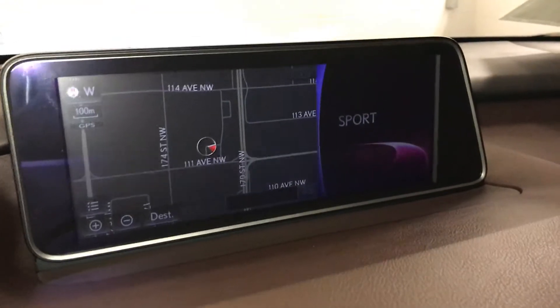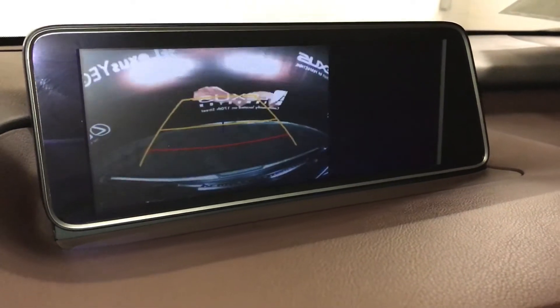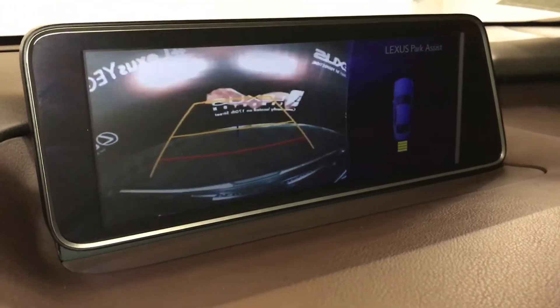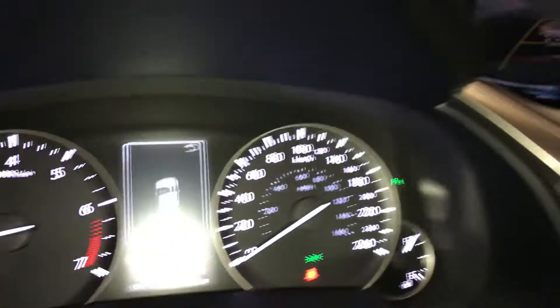The display screen houses your voice-activated navigation system and backup camera. Side mirrors auto tilt and reverse. Guidelines are shown, and the parking assist also displays on the dash.